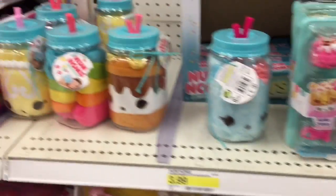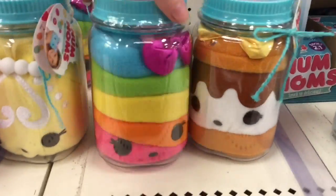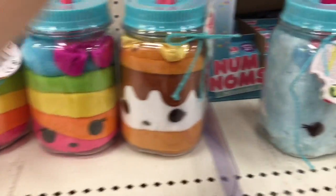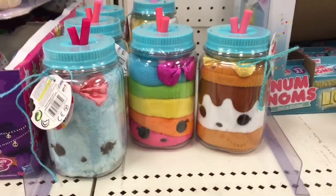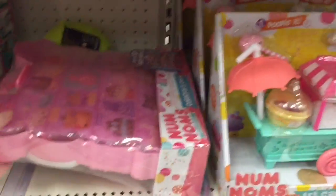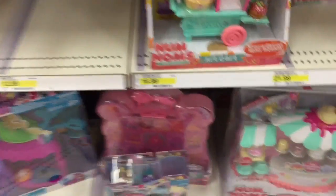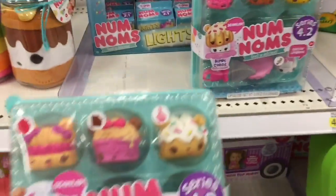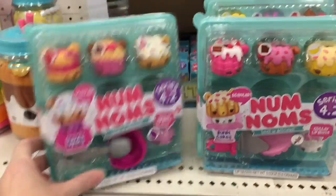They also have almost all of the new Num Noms plushies — the rainbow candy one, that is very cool. Stay tuned for a video very soon, I filmed it, it's just not posted, and I have my entire collection which is a whole lot of cuteness. They also have the Connie Confetti carrier — she looks adorable. New Num Noms stuff already! I think these packs are $9.99 at Target, very cool.